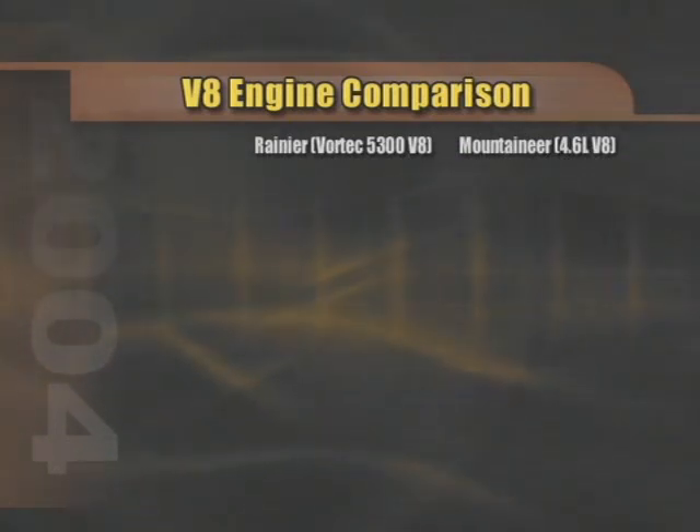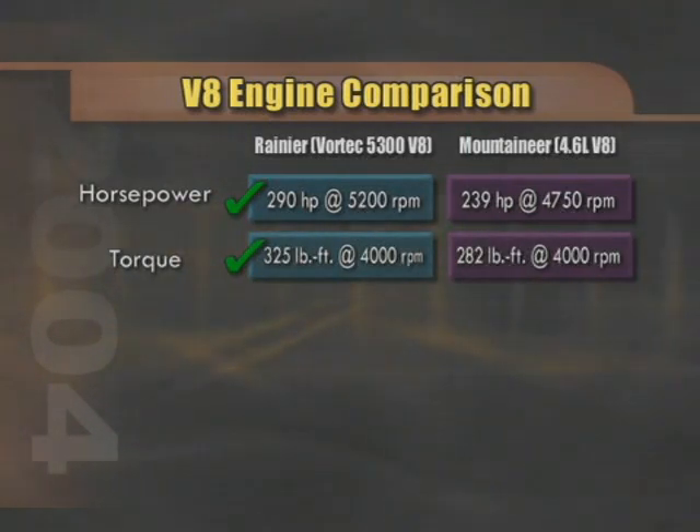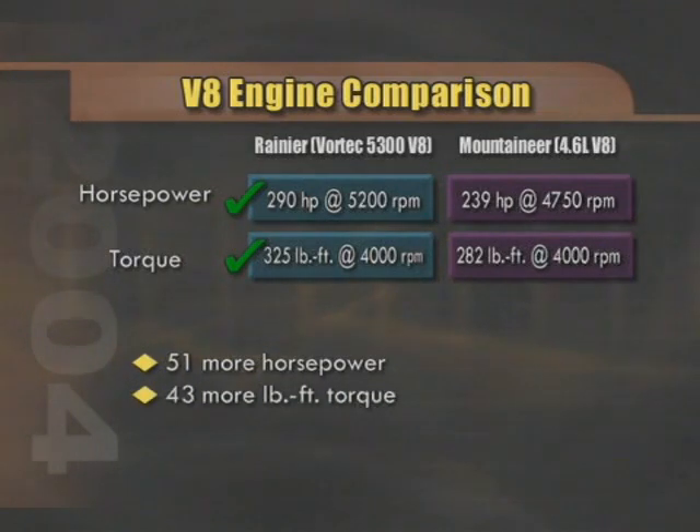The selected engines for this program are the optional V8s. The Rainier has available the Vortec 5300 V8 and is the only GM midsize SUV that can be ordered with a V8. It generates 290 horsepower at 5,200 RPM and 325 lb-ft of torque at 4,000 RPM. The Mountaineer has a 4.6-liter V8 that puts out 239 horsepower at 4,750 RPM and 282 lb-ft of torque at 4,000 RPM. The Rainier advantage is clear: the Vortec 5300 provides 51 more horsepower and 43 more lb-ft of torque than the Mountaineer's 4.6-liter V8.